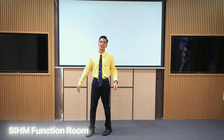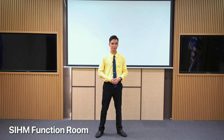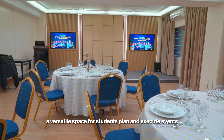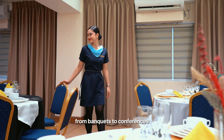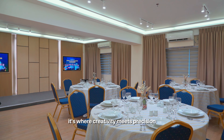We also have an SIHM — School of International Hospitality Management — Function Room, the heart of events. It's a versatile space where students plan and execute events, from banquets to conferences, honing their organizational skills. It's where creativity meets precision.